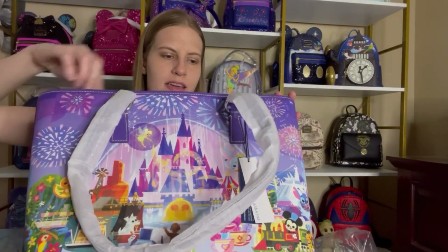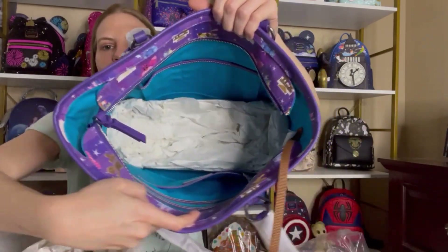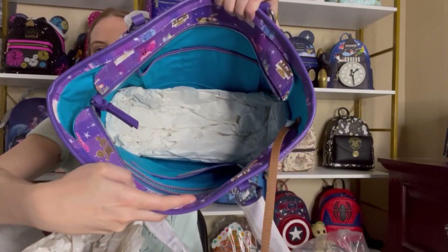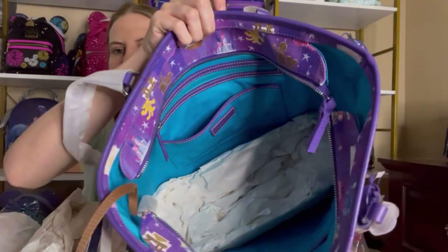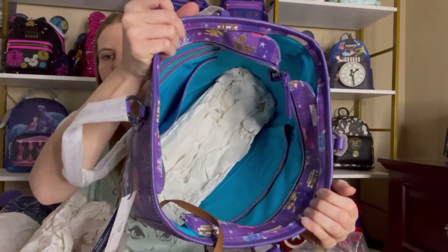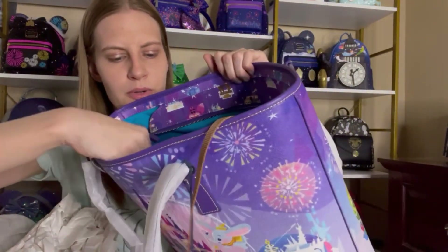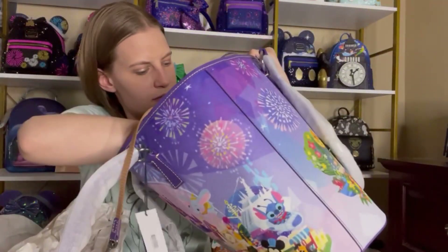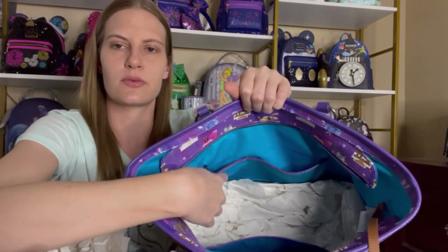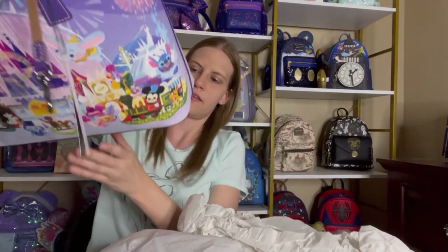When you open it up, the inside of the bag is teal — another one of my favorite colors. I love purple, teal, and pink — those are my three favorite colors. This one has so many pockets! It is so large in there — you could carry everything in here. It has a zipper pocket on one side, a pocket here, and on the other side it has two smaller pockets next to each other. That is the inside of the Dooney & Burke.